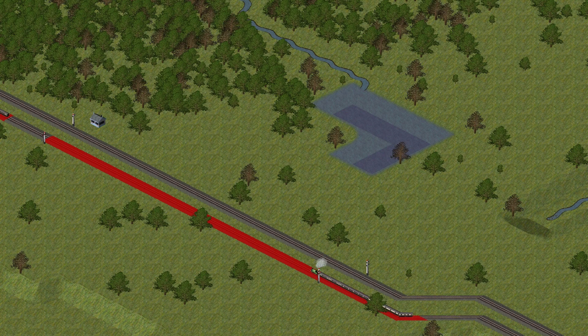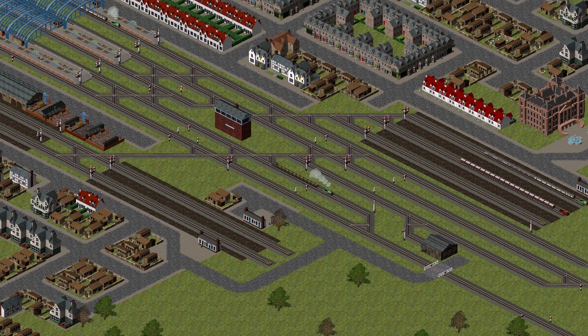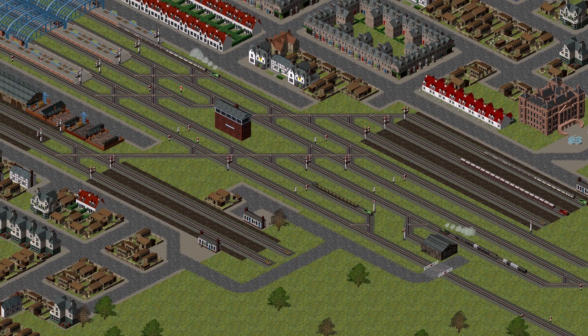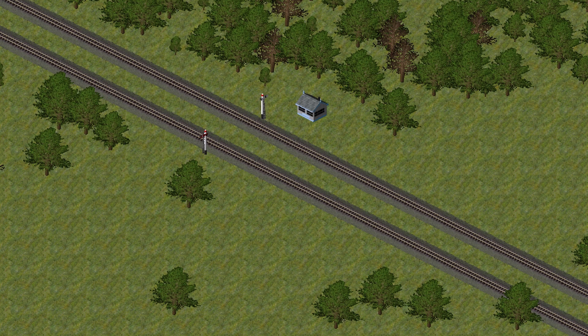The design of stop signals changed over time, but their function remained the same: to tell the driver whether the train may proceed or must wait behind the signal. This is an early lower quadrant semaphore stop signal from the 1860s. When the arm is horizontal and the night lamp is red, the signal is at danger and the train may not pass. When the arm is angled down at 45 degrees and the night lamp is white, the signal is all-clear and the train may proceed.